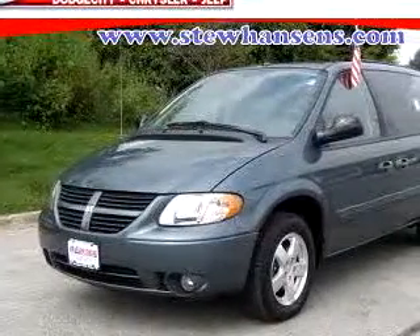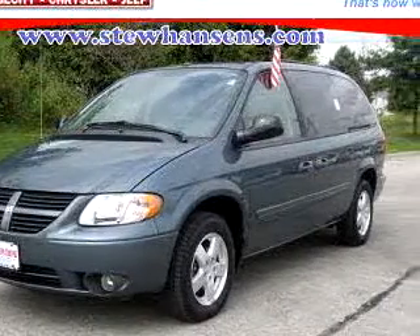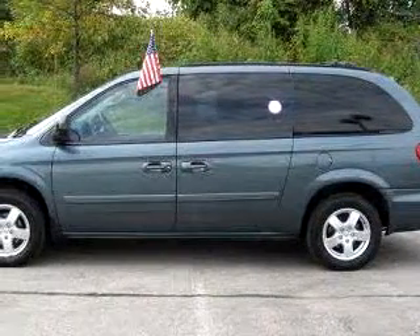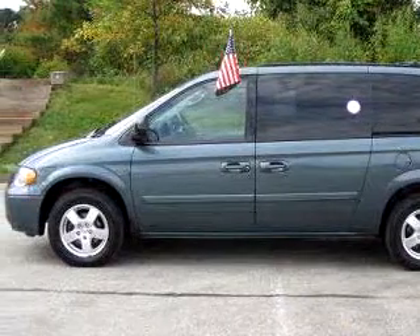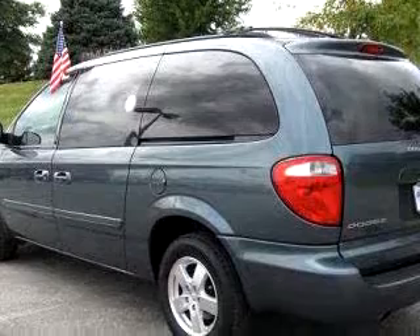Stu Hansen Dodge City Chrysler or Jeep knows you want more than just a car. You have a purpose for your vehicle. Imagine driving this dark green 07 Dodge Grand Caravan SXT, equipped with a 6-cylinder engine and an automatic transmission with only 23,559 miles.